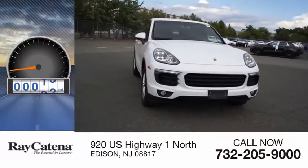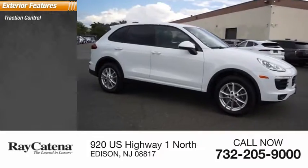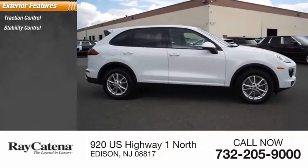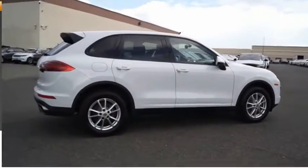This vehicle has less than 35,000 miles. Here are some of this vehicle's great options: traction control, stability control, roll stability control, fog lights, power brakes, braking assist.